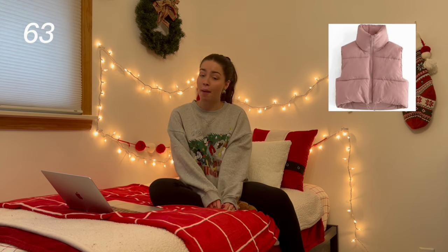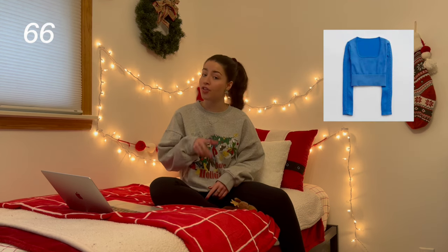Next is a cropped puffer vest or jacket, a Sherpa vest, the Comfy — if you live somewhere where it's cold, you need this. Crop tops, graphic tees, bodysuits, jeans. Baggy jeans, straight leg jeans, mom jeans — they're all super trendy right now.